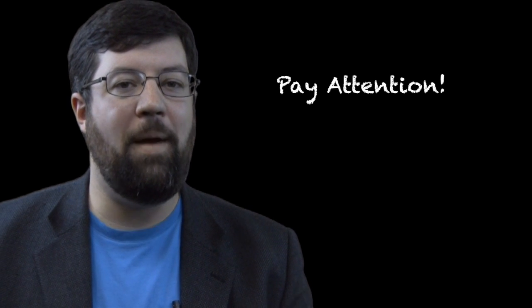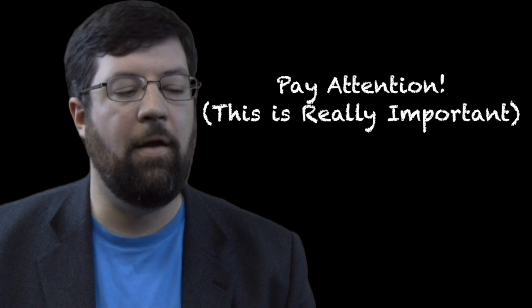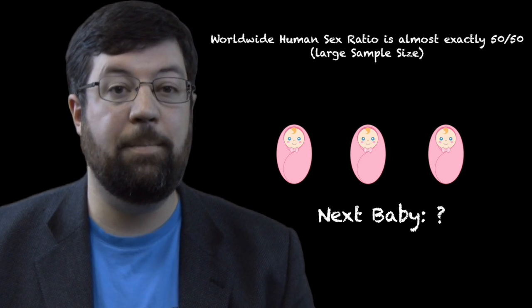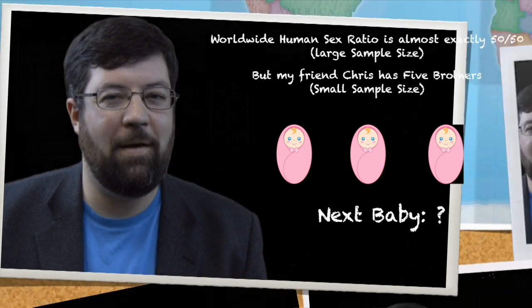The reason why it does happen is the thing we really have to grasp: every single baby has nothing to do with the baby that comes before it or after it. Every single baby has a 50-50 chance of being male or female. So even if you have three babies before that are all girls, you still have a 50-50 chance of the next baby being a girl. When the sample size is larger, these predictive models are very useful. But when you're talking about just five flips of a coin, the chances of getting five in a row mathematically seem low, but it does happen.